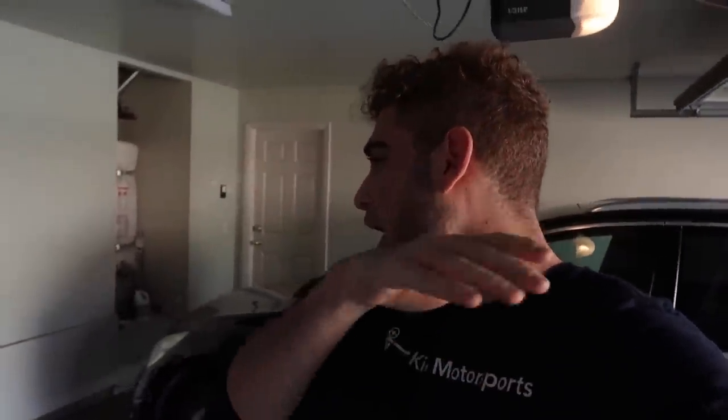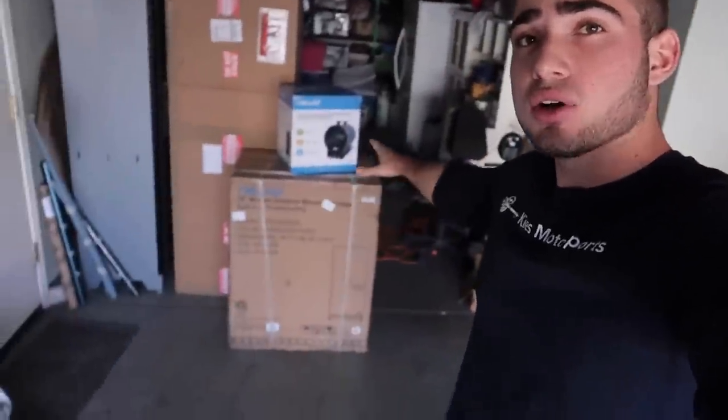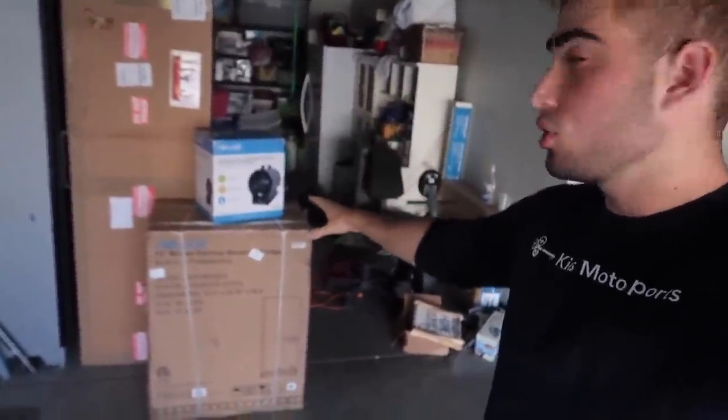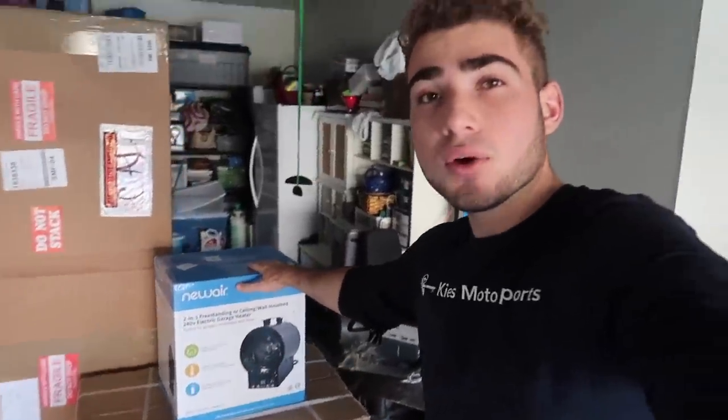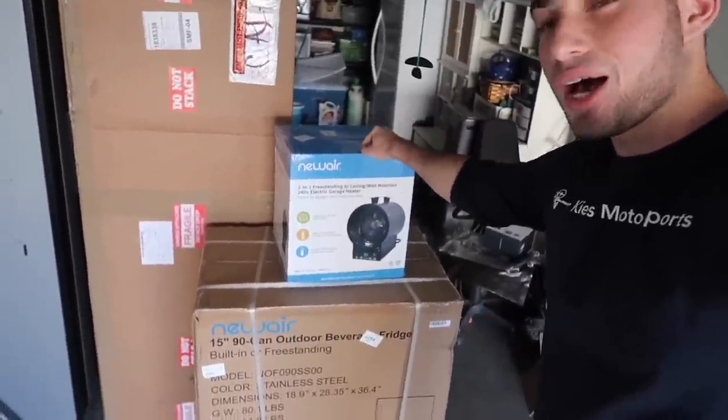Hey guys, welcome back to the channel. I love you guys so much and I cannot thank you enough for the continuous support — it's been absolutely killing it. I also want to give a huge shout out to Newware, who is helping out with the shop. I haven't really set things up just yet, but they gave us a heater for the garage, which is already getting cold, so this is going to help out a lot.